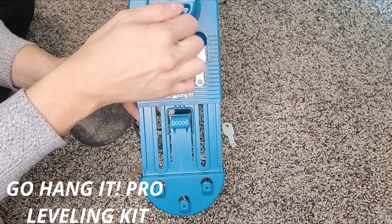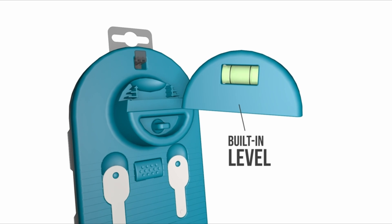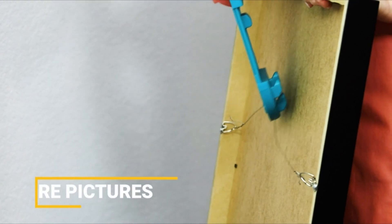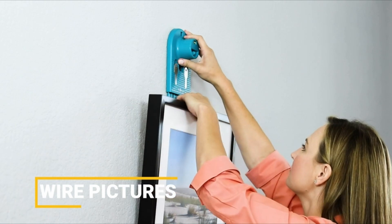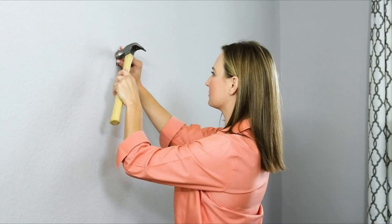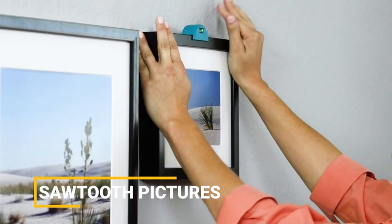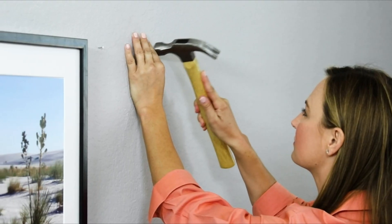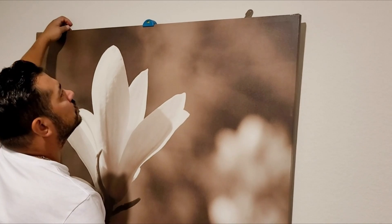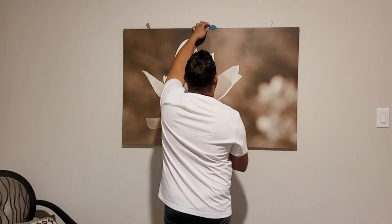Go Hang It Pro Leveling Kit. Accurately hang sawtooth or wire picture frames with zero measuring. The unique positioning system accurately marks your nail holes so you hang pictures right the first time. The perfect must-have tool and gift for weddings, housewarmings, graduations, new homeowners and DIYers. Two magnetic keys stay put until you need them. Insert the keys into single-tooth hangers, standard sawtooth hangers, or D-hooks to perfectly mark your nail holes. Built-in hooks help position your wire hanger pictures. The handy level snaps off and sets atop the picture frame you're hanging.